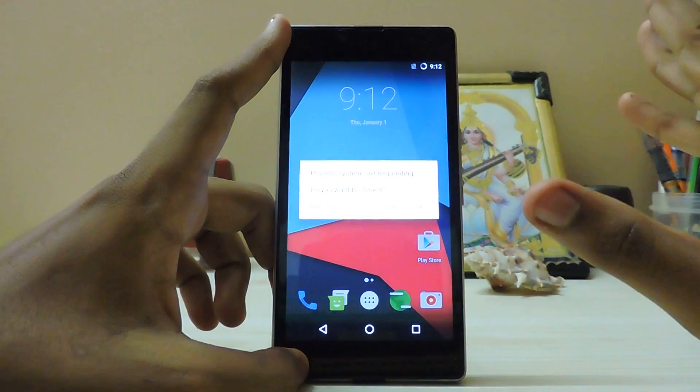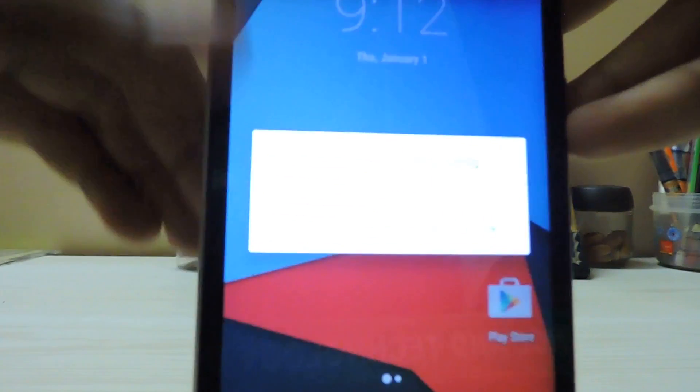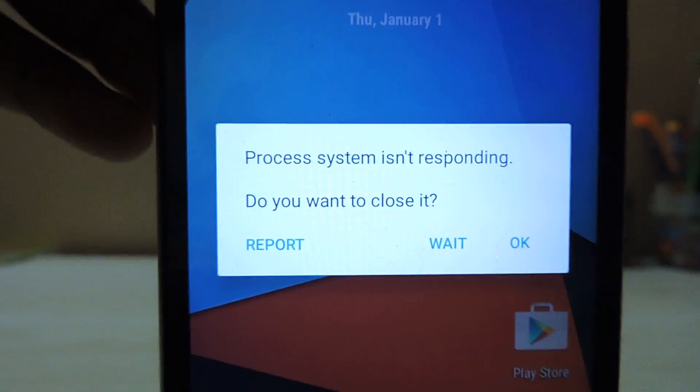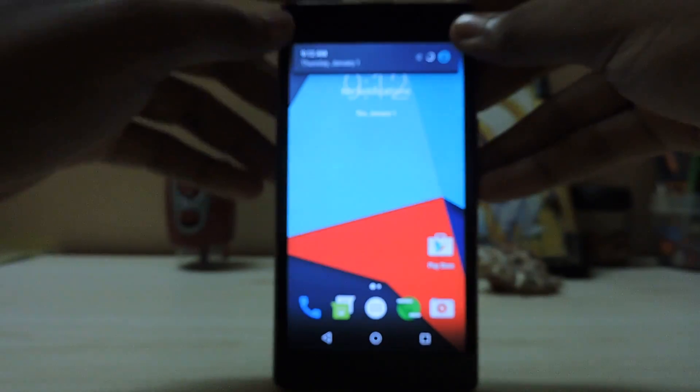As you can see, a process has been stopped - motor greeting. Let me show you a bit more closely. As you can see, 'Process system is not responding'.